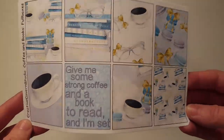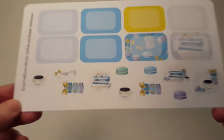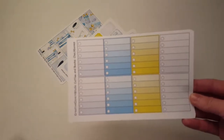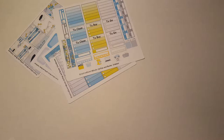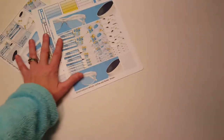The first one is the Coffee and Books kit. I'm a big coffee drinker and an avid reader, so when I saw this kit I had to have it. It says 'Give me some strong coffee and a book to read and I'm set.' It's so cute! There are full boxes, half boxes, icons — macaroons, coffee, books, a pair of glasses — headers, full box checklists, habit trackers, top threes, weekend banners, work stickers, and functional icons. I love the washi with the glasses and coffee cup.